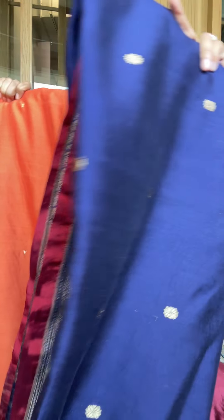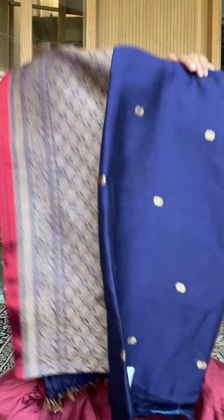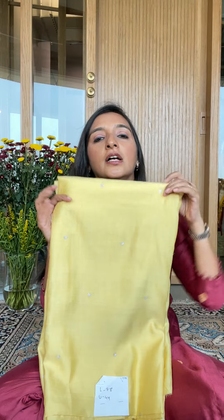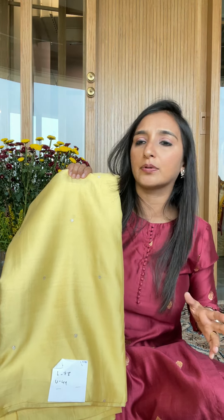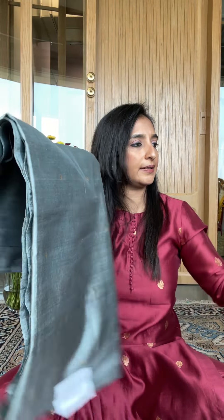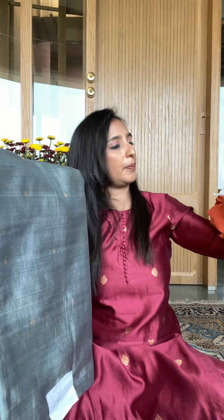This is number 42 with a matching dupatta — lots of nice colors here, and orange options on both sides. This is number 43. This is number 44 — a lemon color, I love this one. If you say you like it and want a matching dupatta, we'll show you the dyeable options and you can get it done. This is number 45 — this one has a silver buta.